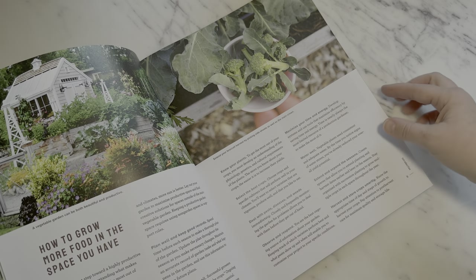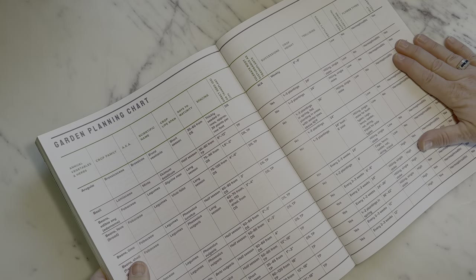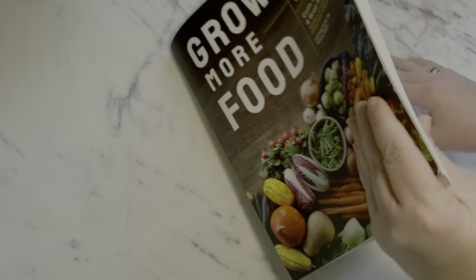But for the gardener that is really getting into it, it takes a deeper look into cover crops and soil testing. It's just a wealth of information that you can go back to time and time again.